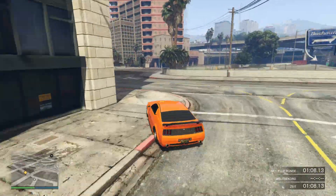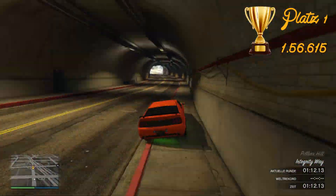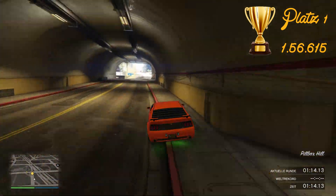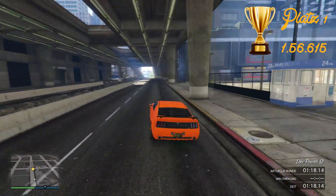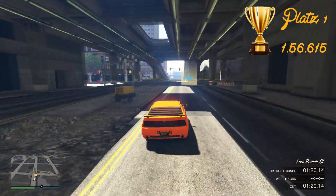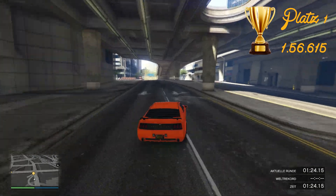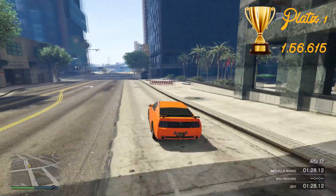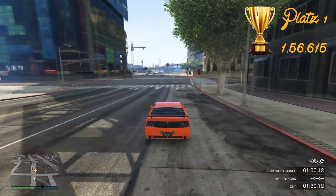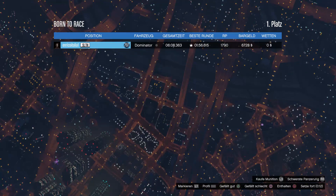Ja, wer hätte es anders gedacht? Platz Nummer 1 – klar – der Dominator. Der hat seinen Namen auch zurecht: Dominator dominiert ja wirklich die Muscle-Klasse. Er hat das Rennen mit einer Bestzeit von 1:56.615 absolviert. Dann haben wir jetzt einen Gewinner – den Dominator. Und das war es jetzt eigentlich auch vom Video. Lasst bitte auch Feedback da, wie ihr das ganze neue Prinzip fandet und auch das Intro. Würde mich sehr freuen. Haut rein, euer Enrico Italia. Ciao!